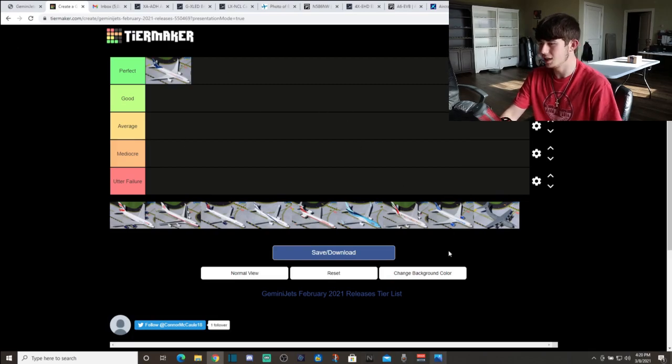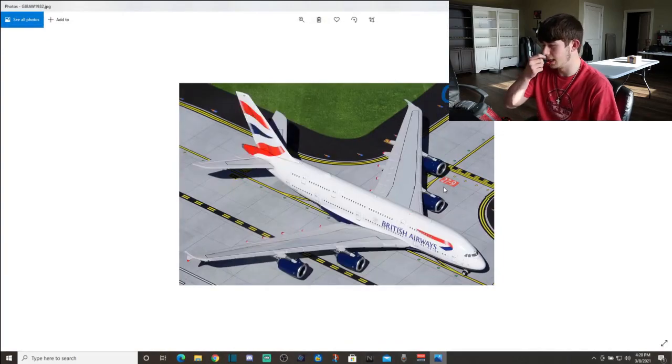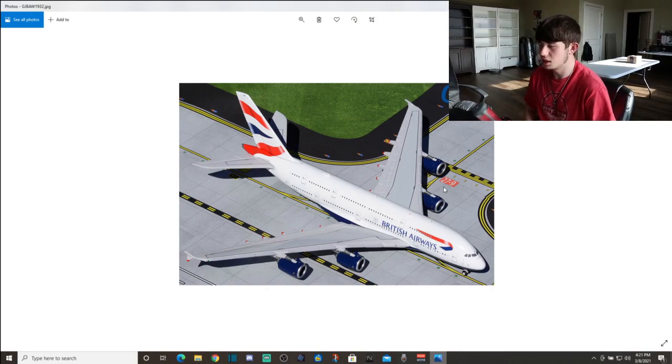Another really nice model and Gemini Jets is definitely starting on a hot note with that Aeromexico. Next up we have the British Airways Airbus A380-800. Personally I think this is a really good release. This is going to satisfy a lot of collectors looking for a normal livery British Airways A380, as these are typically very nice sellers for Gemini Jets.